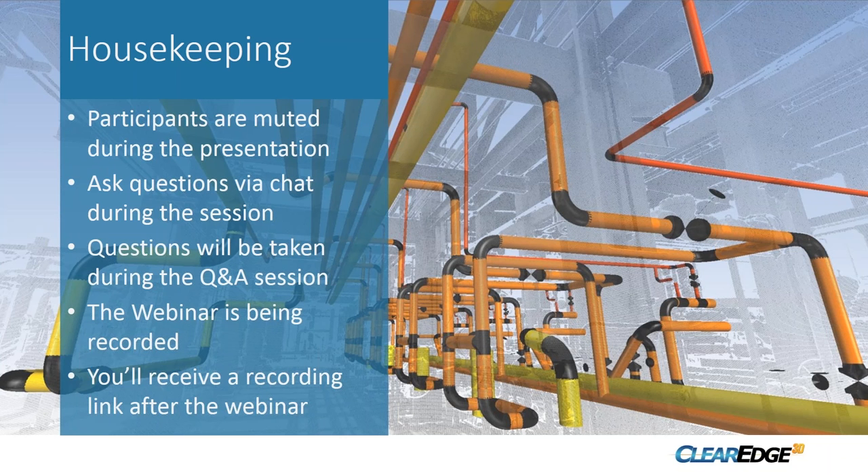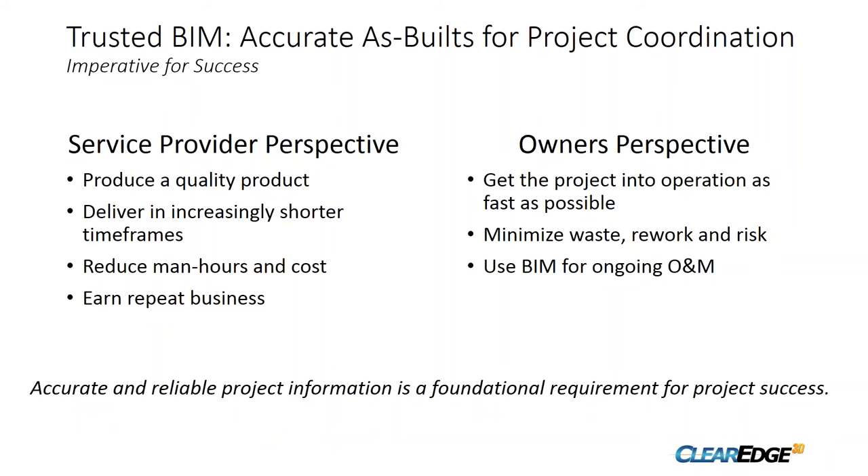This webinar is being recorded and we'll send each of you a link to download it within several days. Let me set the stage a little bit — the title is Trusted BIM: Accurate As-Built for Project Coordination.